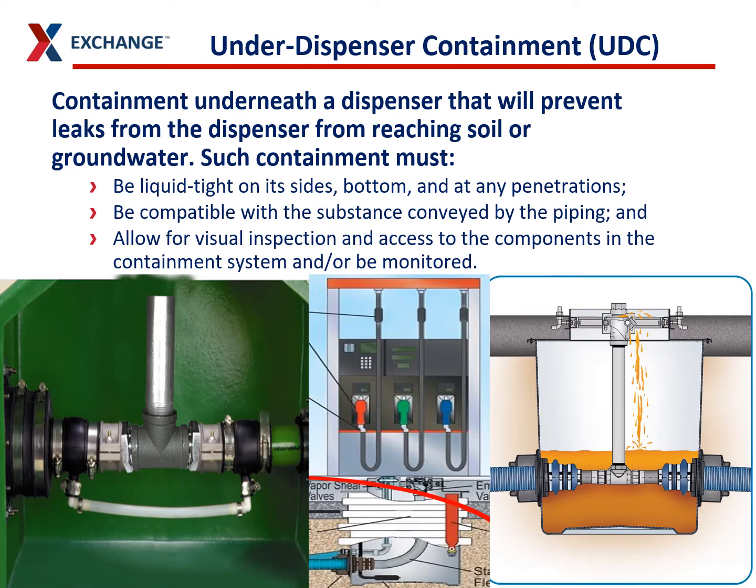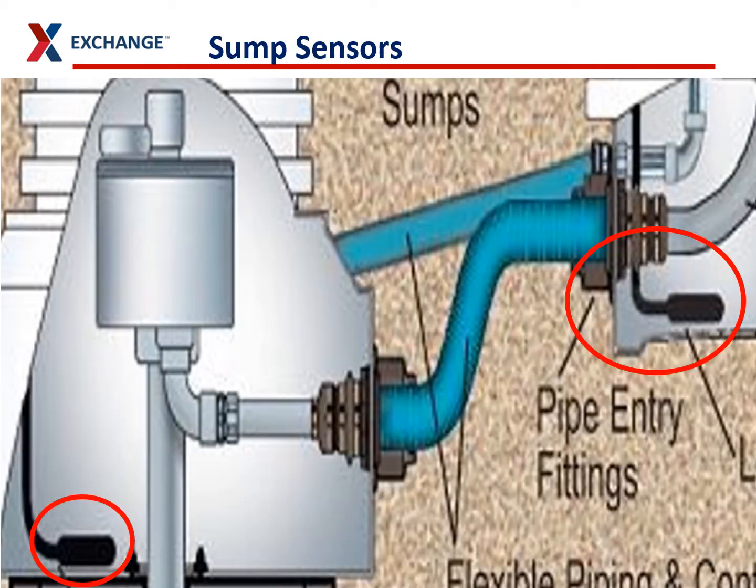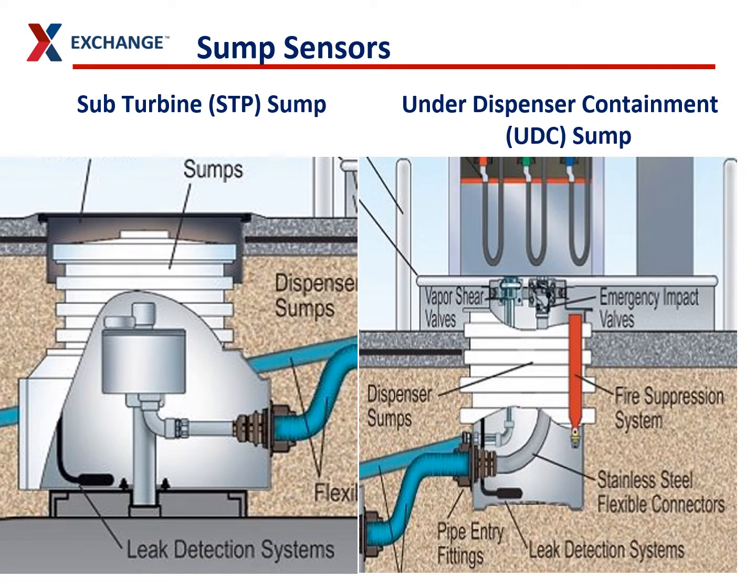Here are some pictures of under-dispenser containment sumps. These are under your dispensers, there to catch any leaks in the dispensers or the piping under them. That leak will get to the sensor under there and activate it, either causing an alarm to go off or automatically shutting down the site. Sump sensors are normally at the bottom of your under-dispenser containment area or your sub-turbine pump area, at the lowest point so they go into alarm immediately if any liquids enter.